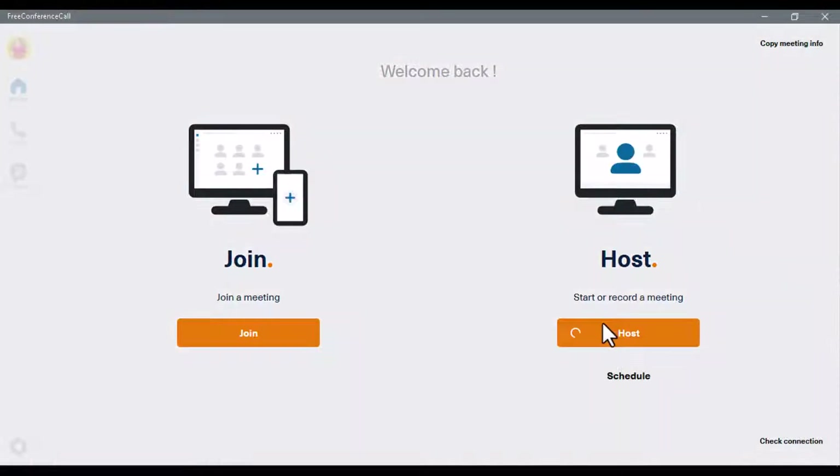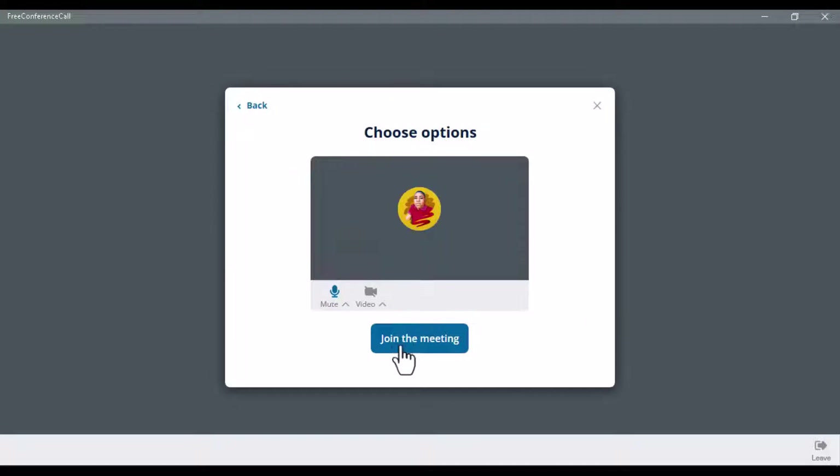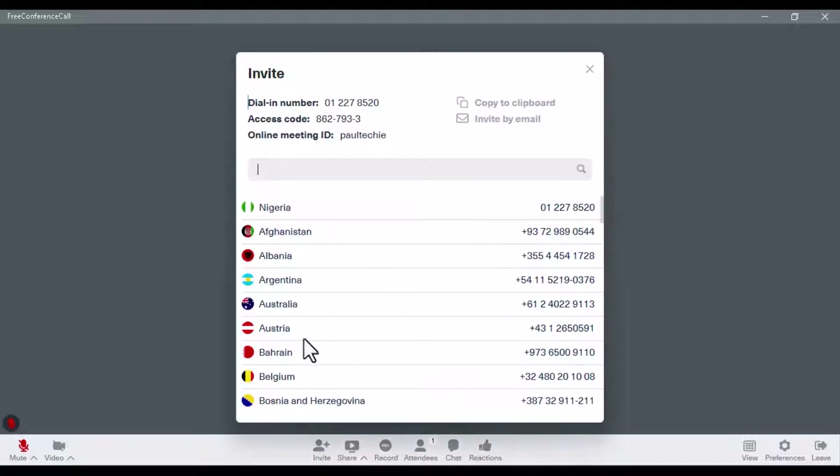Let me go ahead and host the meeting. Click on 'Host,' join with computer audio, and this is how it looks on the screen. From the invite button at the bottom, when you click on it you'll see all the information — the dial-in number that people can dial from their mobile app or software to join the meeting on PC. You'll also see the access code if you have that option enabled, and the online meeting ID — in this case set as 'fortechie.'